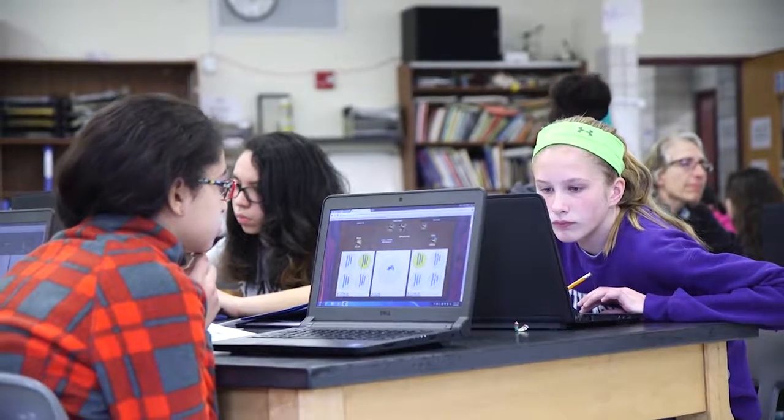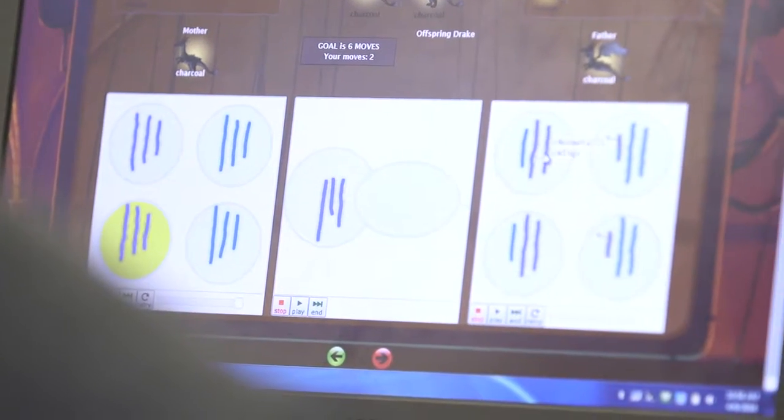We first piloted Geniverse in high school classrooms to great success. High school students who play 75% of the way through the game learn more genetics than students in a business-as-usual classroom. So now we're expanding Geniverse both down to middle school and up even to higher education.